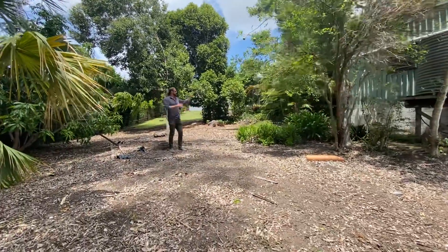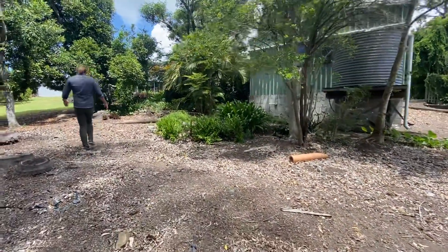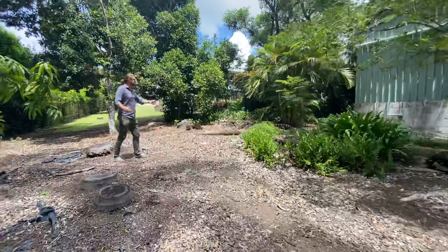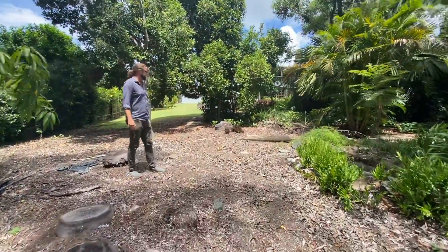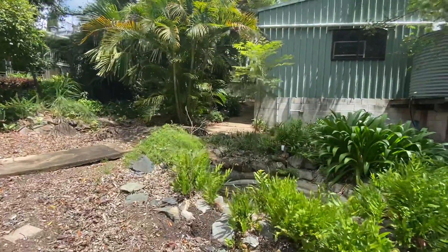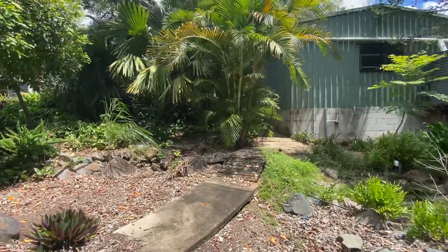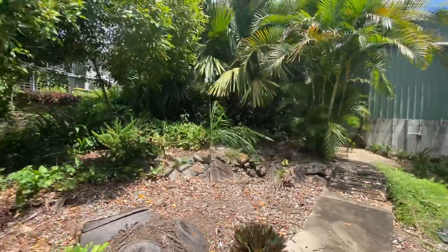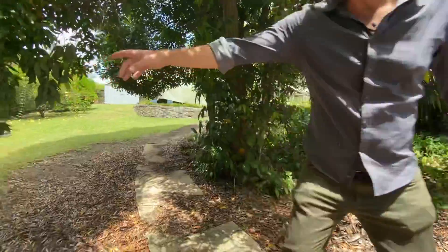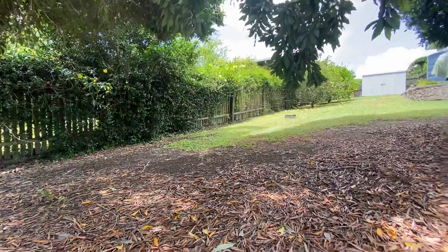But you could get one of those little cabin-type houses on stumps out the back here if you want to rent that out separately — rent a little one of the little houses out here as well — because you've got the side access coming up through there. It's actually a really nice little garden out the back here; it's a very private block.